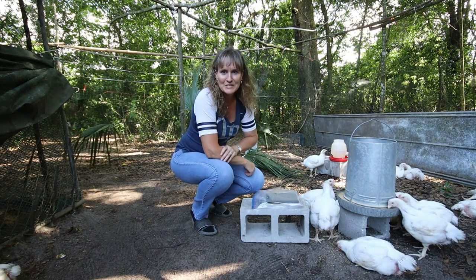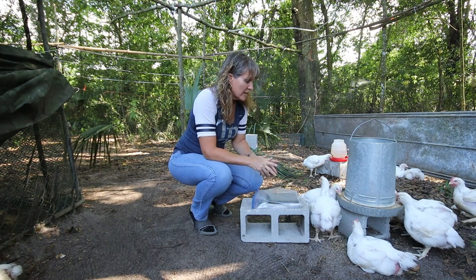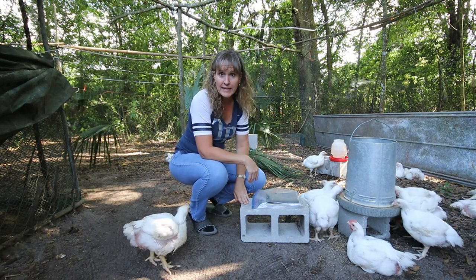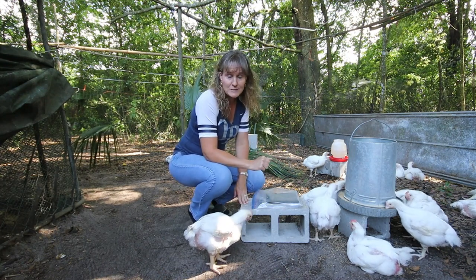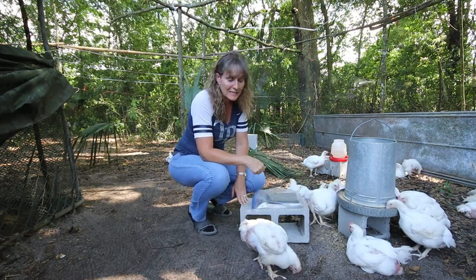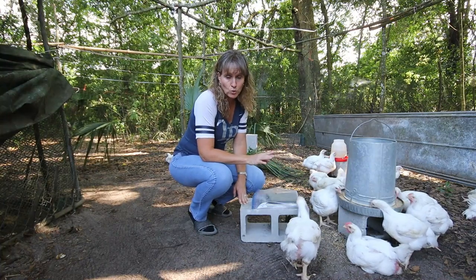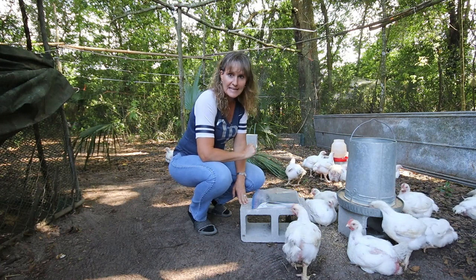It's Barbara and Sue at Kowalski Mountain and this is our 6-week update on the broiler chickens. They are 5 weeks and 2 days old. We normally do our weigh-in on Saturday, but Phillip and I are leaving for the homestead at Kowalski Mountain tonight, so I'm doing the video one day early. This is our 6th weigh-in.